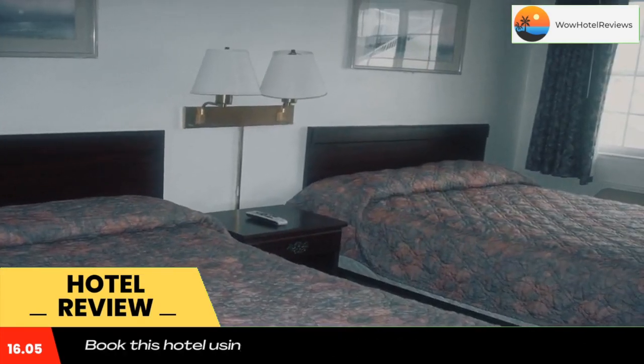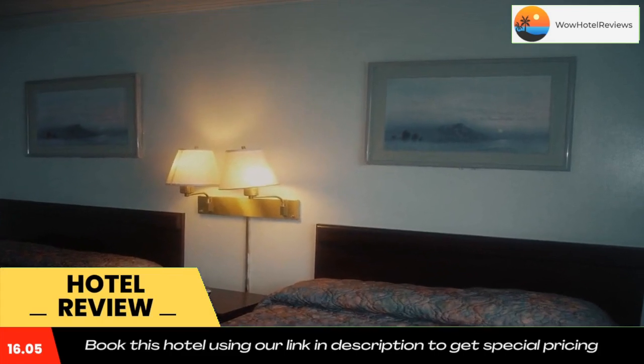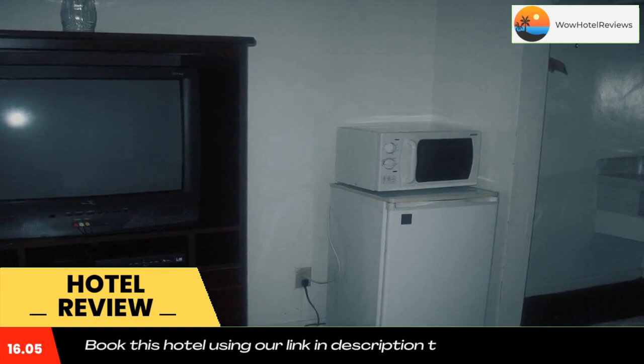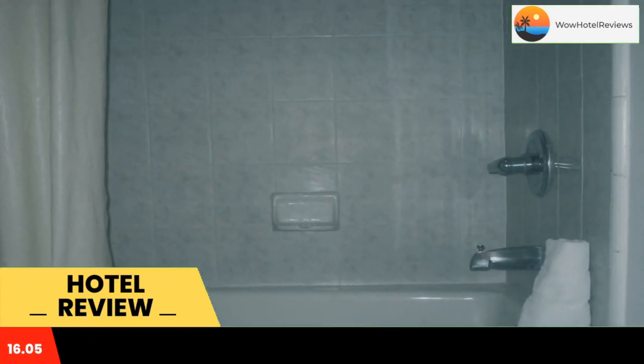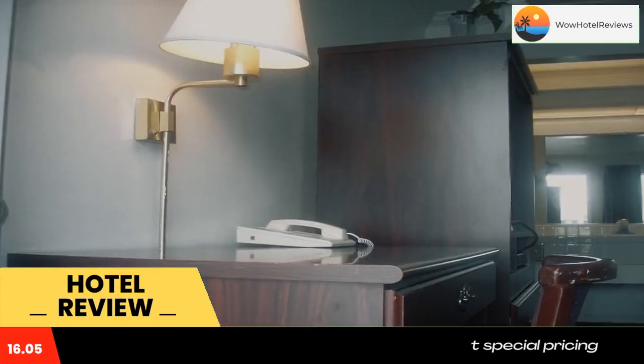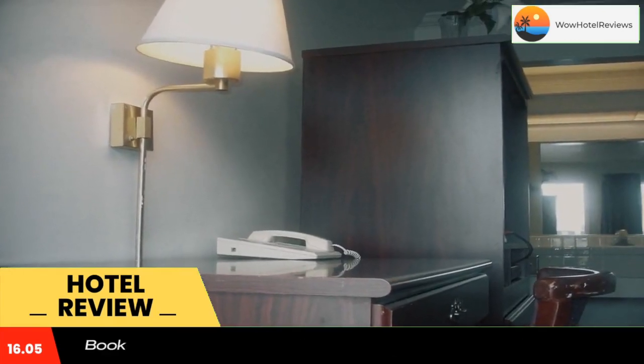After a long day spent hiking, sailing, or golfing in the surrounding area, guests at the Seaside Economy Inn can relax and enjoy browsing the internet with free wireless access. Use our link in the description to get a special discount on this hotel. Don't forget to like and subscribe to our channel.